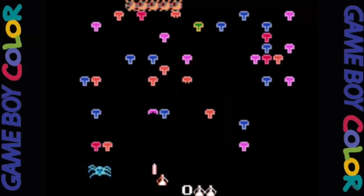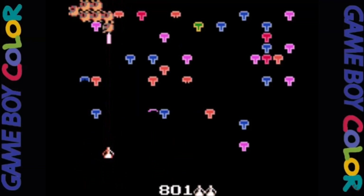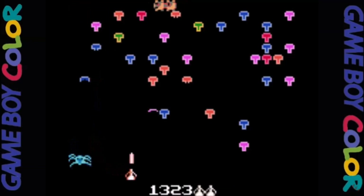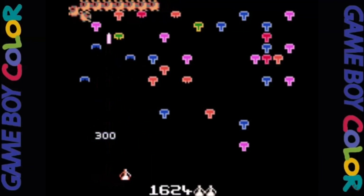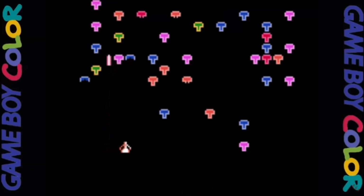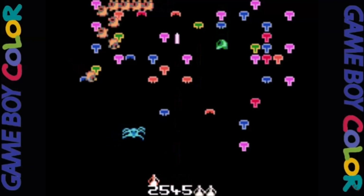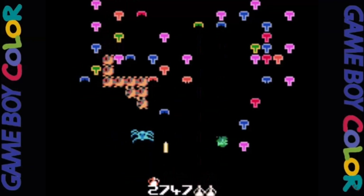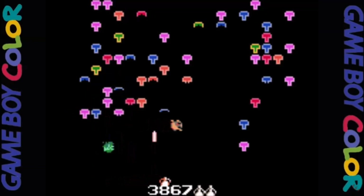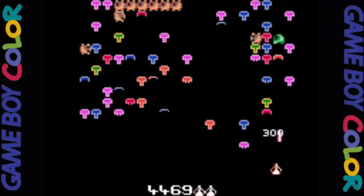We go from the well-received Sega Master System version to the lowest of lows — the Game Boy Color version. If you want your Centipede game to be a clunky, chunky, funky affair then this is the one for you. The graphics are fairly detailed with nice rainbow mushrooms littering the play field, but the animation is very choppy making it extremely difficult to get used to. The game is also a bit on the slow side, making it one of the easiest versions I've played. If you are a Centipede weenie, be sure and check this one out.